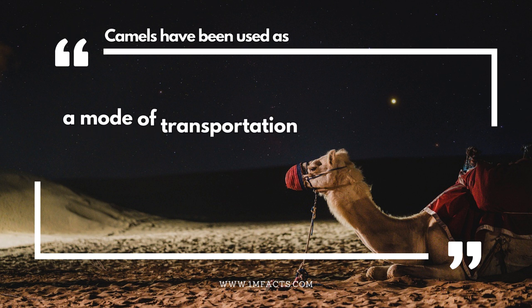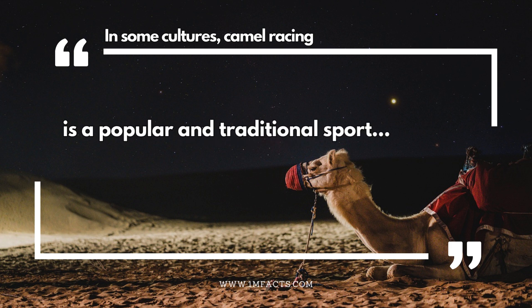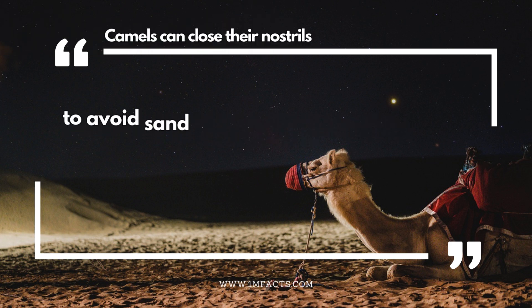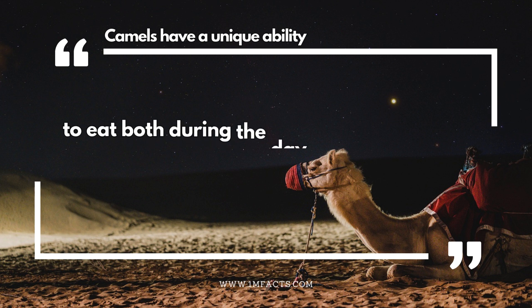Camels have been used as a mode of transportation in desert regions. In some cultures, camel racing is a popular and traditional sport. The gestation period for a female camel is around 13 months. Camels can close their nostrils to avoid sand inhalation during sandstorms. Camels have a unique ability to eat both during the day and night.